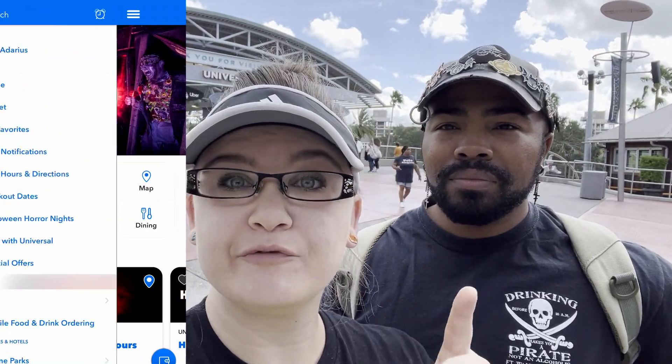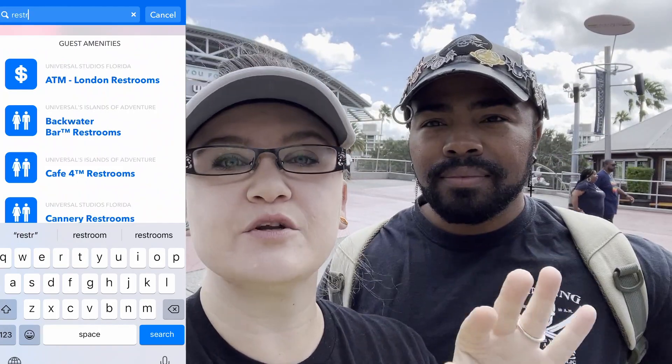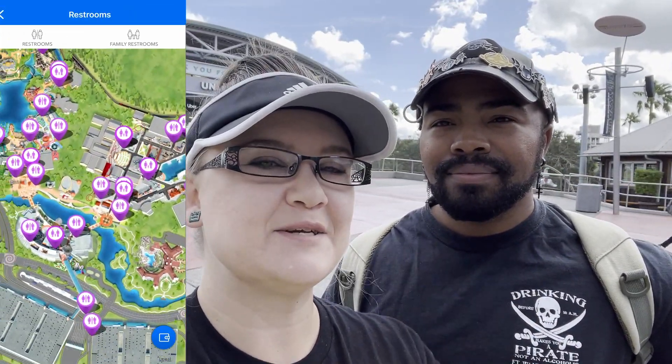If you drink a lot of coffee, yeah. So this video may or may not be for you. If it is, grab your phone, open your app, go to the search bar, click restroom, click any restroom and it'll take you to the map. And follow along. Let's get started.